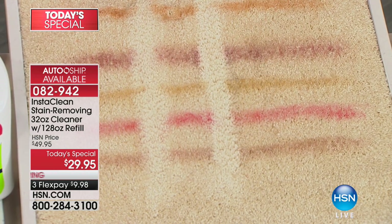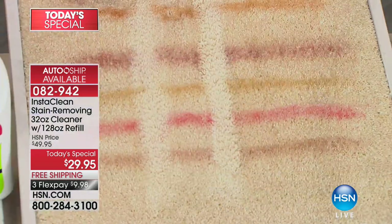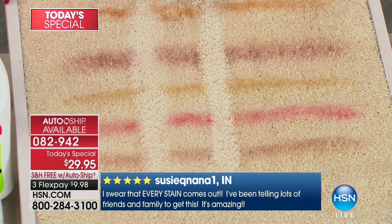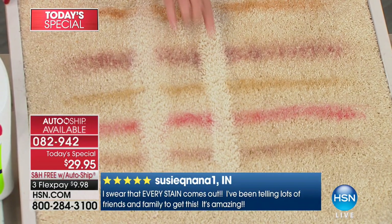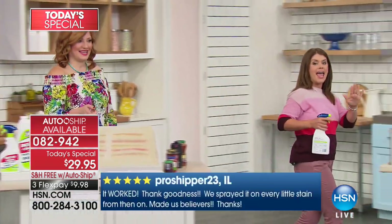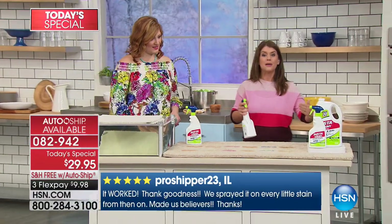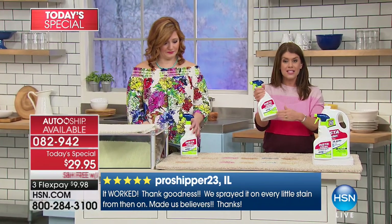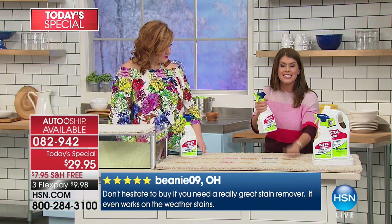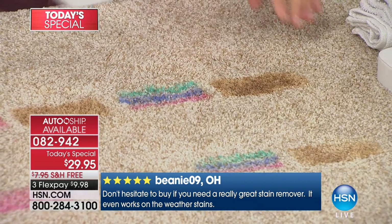Look at the carpet — imagine any stain or mess that you have. You're going to be able to spray the Insta Clean without ever adding any water, and you don't have to blot it. You don't even have to do anything — just spray. What's inside are oxygen stain destroyers. We are going to attack this stain with kind of a double punch.